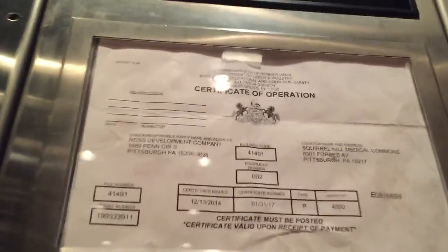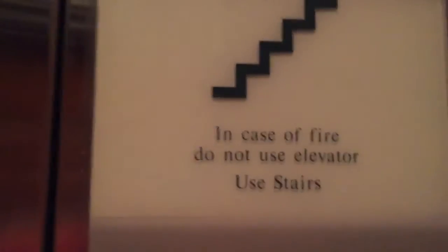Certificate of operation — looks like Pennsylvania redid their certificate. Here's the one case card. I thought these were a kissing apartment.